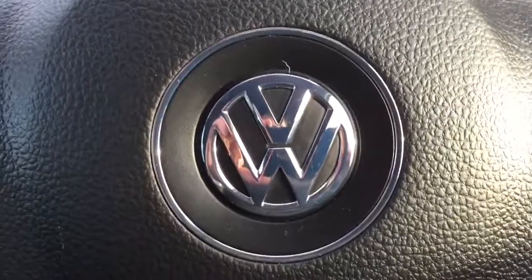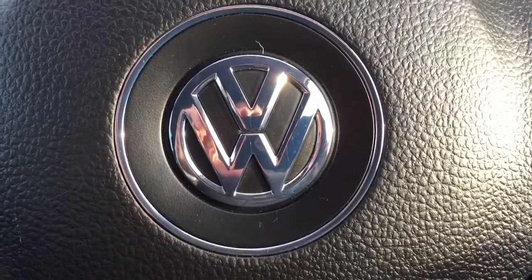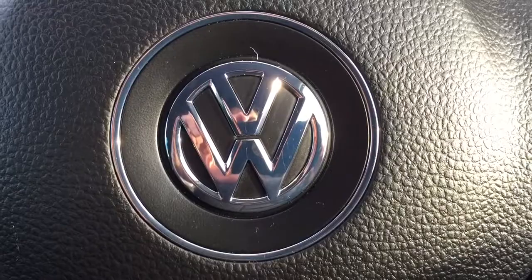If you'd like to inquire about this car, please give me a ring on 07491 310 05. Thank you.